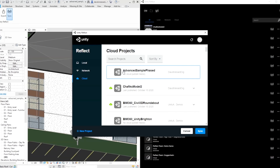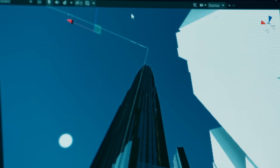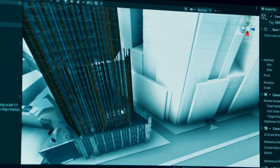We just launched a new product called Unity Reflect Review. Reflect Review makes it possible for architects, clients, and construction professionals to look at a 3D model in an interactive way, in an immersive way, in real-time, and to collaborate on that 3D design like if you were actually in the building.